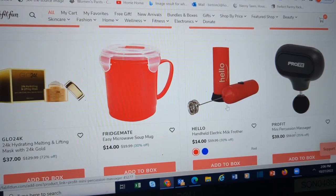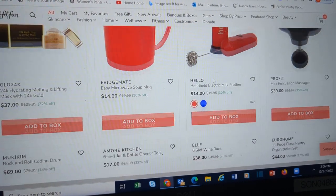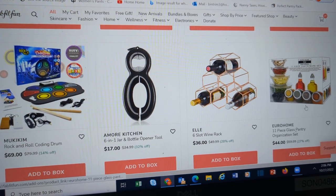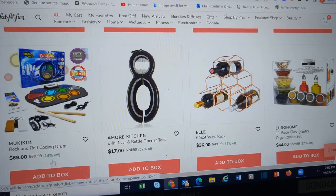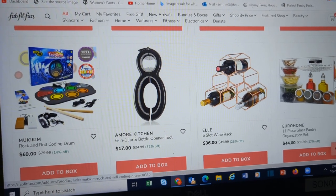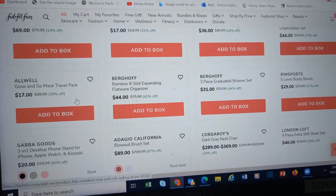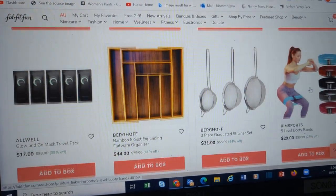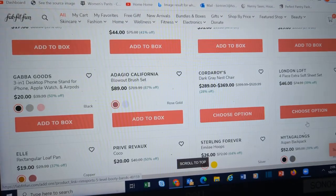Soup mug. Another milk frother. Wine rack. Pantry organizer. Rock and Roll coating drum set — that might be fun. All kinds of exercise stuff in here — anybody who is into exercise or getting into exercise.